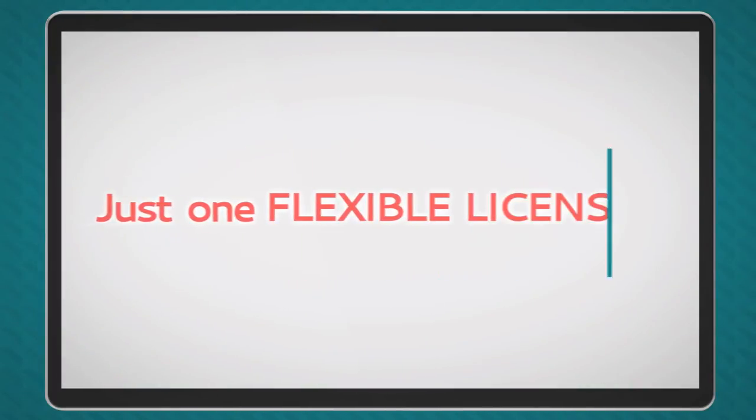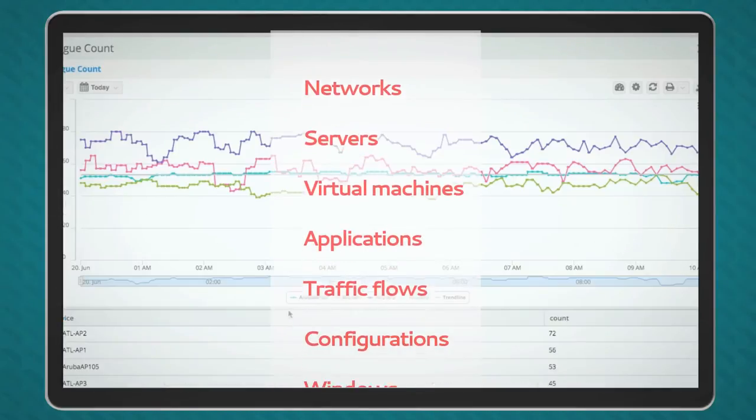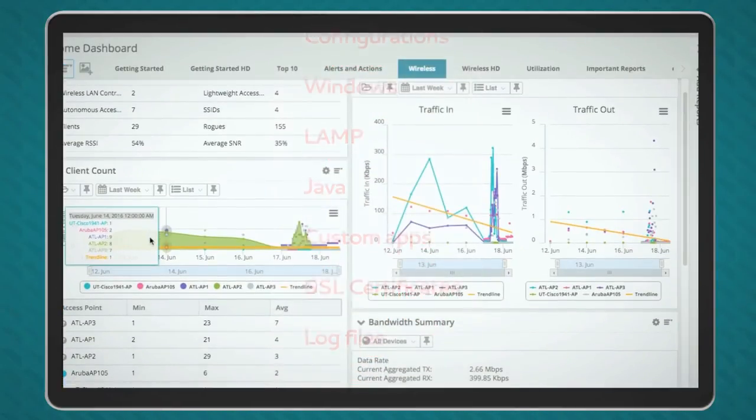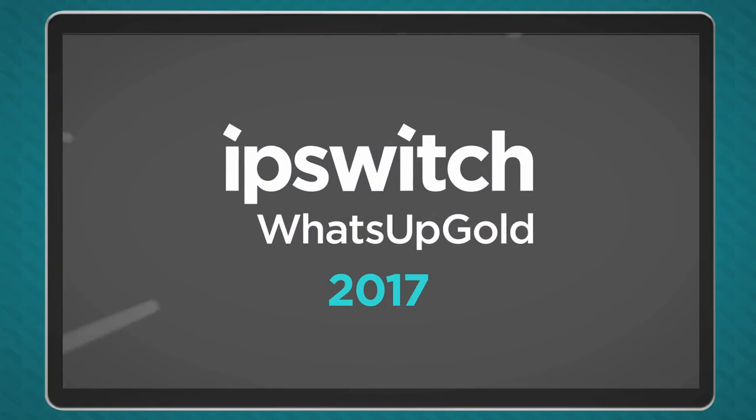With just one flexible license you can monitor the health of the entire environment. IT Monitoring Reimagined is What's Up Gold 2017. Download a free trial today.